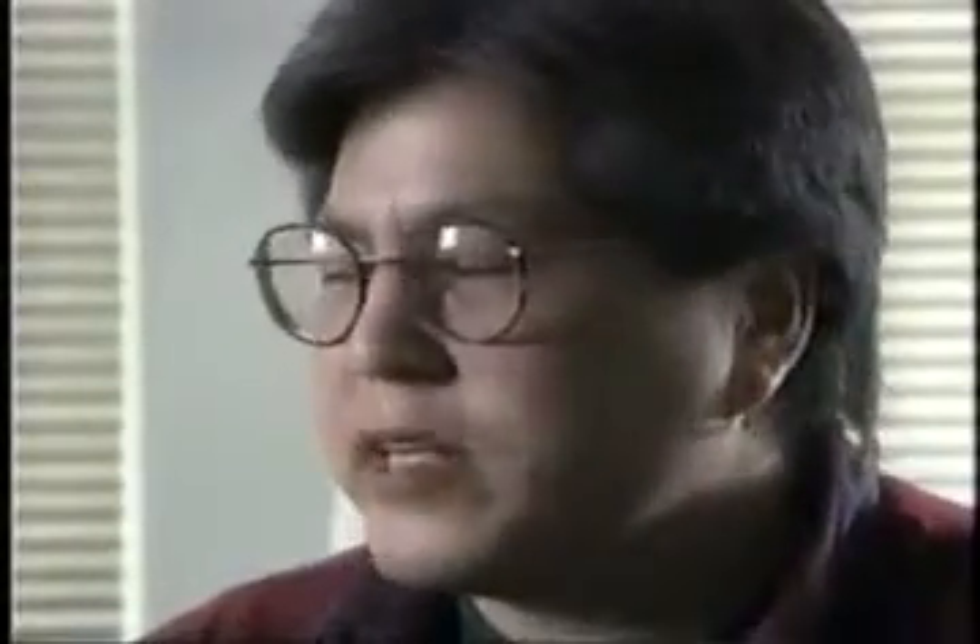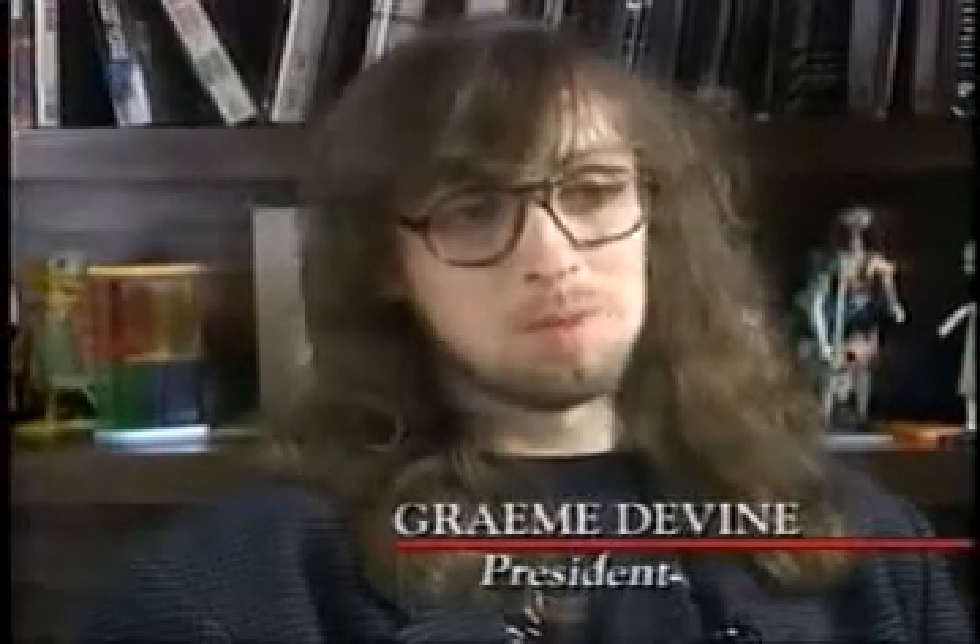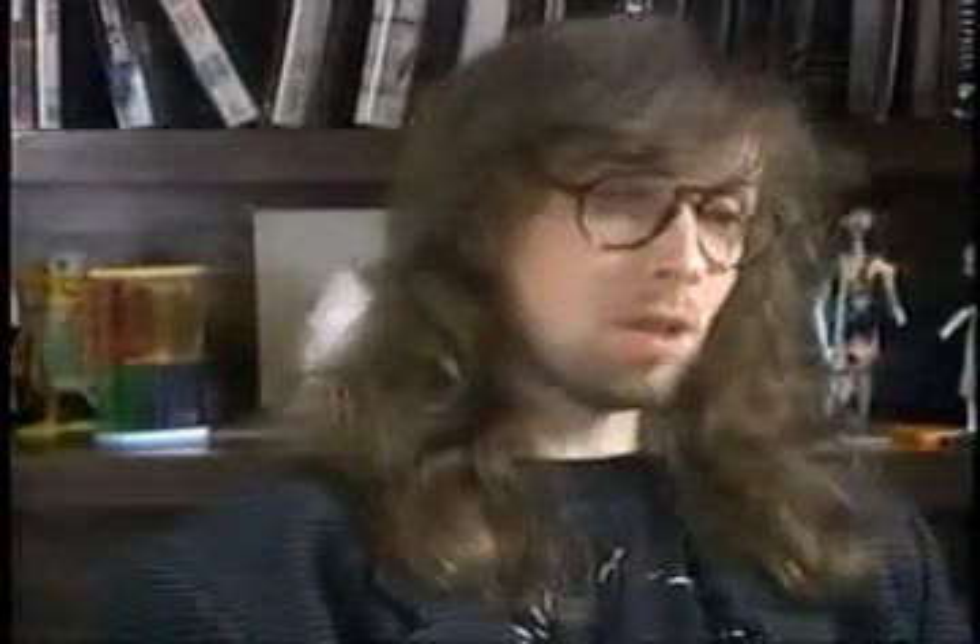We thought the 7th Guest was huge, and it was. And we went off to make the 11th Hour, which we thought would not be, and it turned out to be maybe twice as big. It's close to two and a half hours of total video in the product. Of that, about 66 minutes is the film-type video, another 15 minutes is in-the-house film-type video, and the rest is all computer graphics.